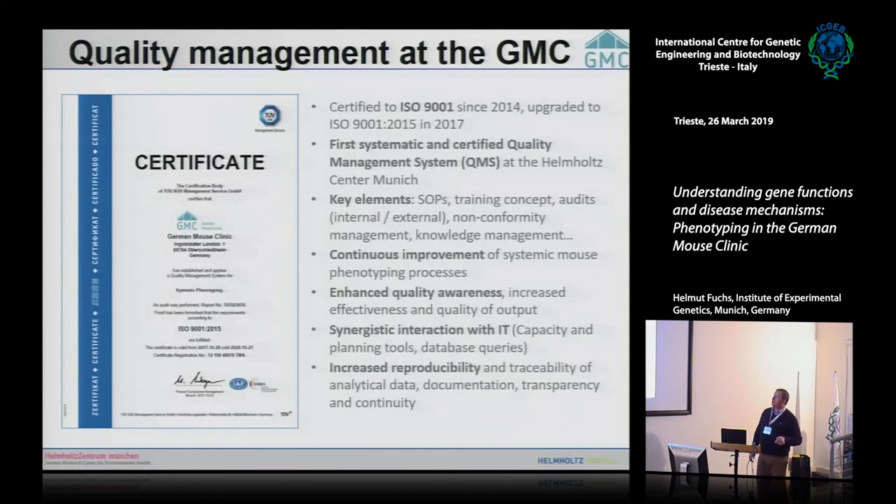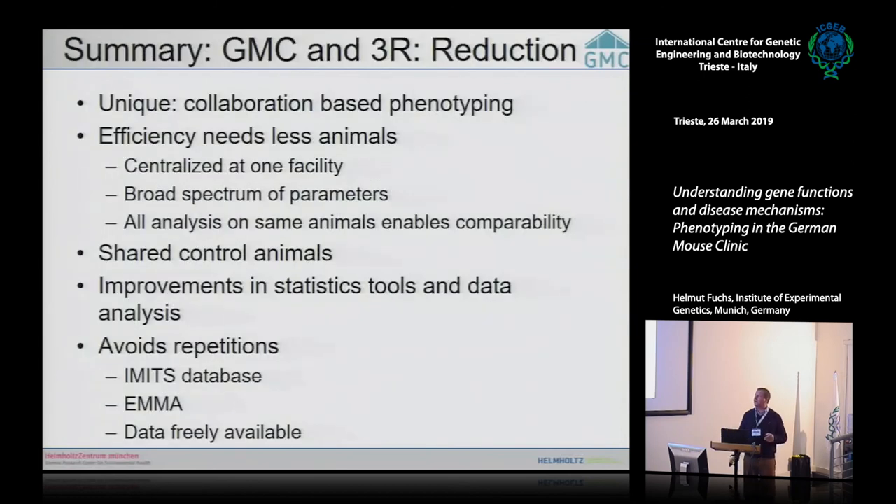Running a large-scale project requires quality management. The German Mouse Clinic is certified according to DIN ISO 9001:2015, with a quality manager ensuring all phenotyping procedures are written down, documented, and every step recorded. Mouse phenotyping is experimental animal work, but done the way we do it at the German Mouse Clinic, it also contributes to the 3Rs.